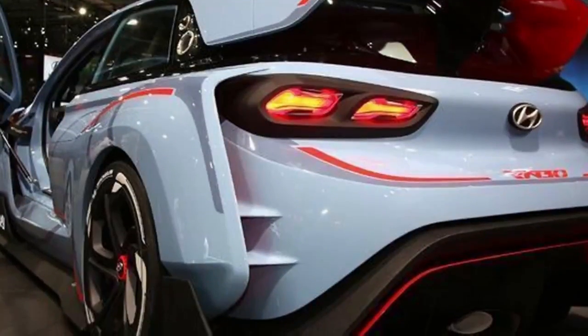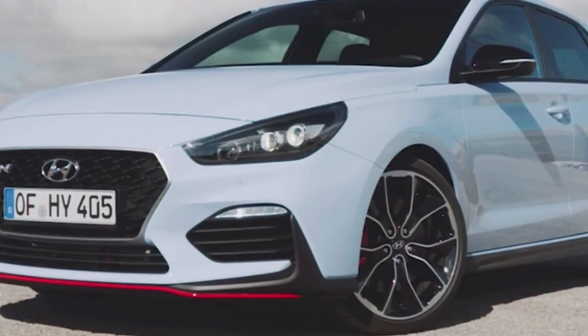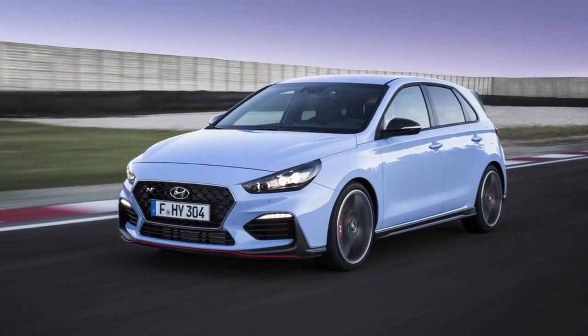We were impressed and, dare we say it, a little surprised by the Hyundai i30 Fastback when we tried it abroad late last year. Now we've had the first chance to try the Korean manufacturer's style-focused take on family transport in the UK, to see if it still makes sense.